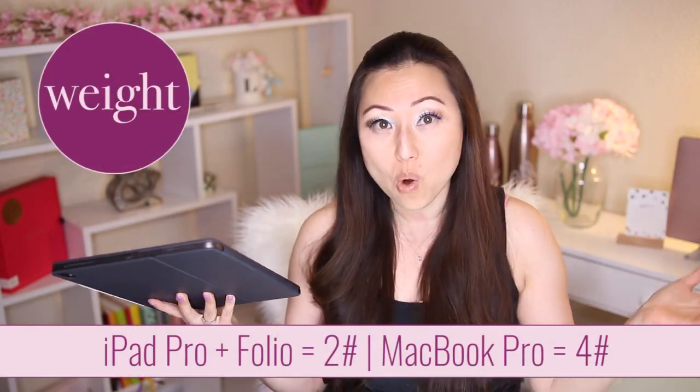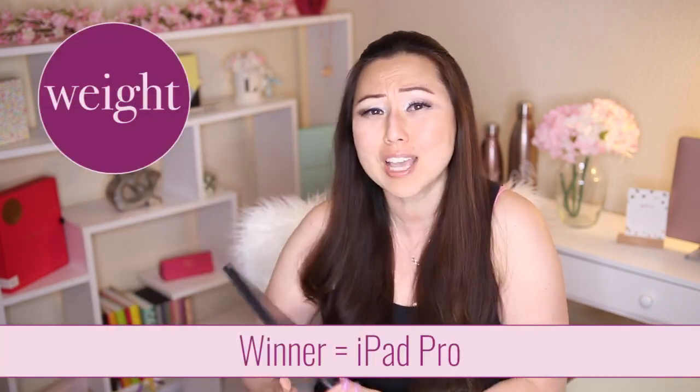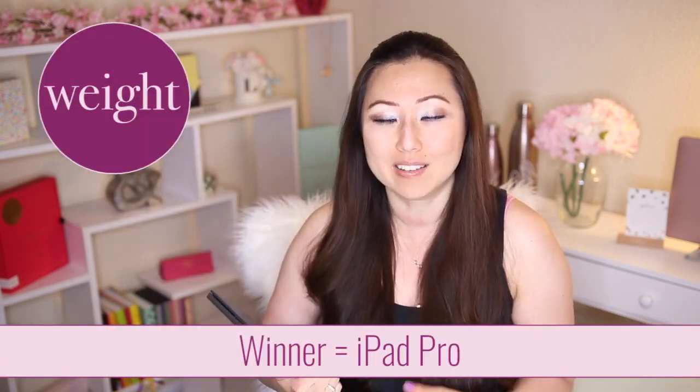The next criteria was weight. The iPad Pro with the Smartfolio is about two pounds total, while the MacBook Pro is four pounds, so the iPad Pro won on that. It's also easier to carry around in your purse, although the MacBook Pro is pretty thin and equivalent if you don't mind those extra two pounds.